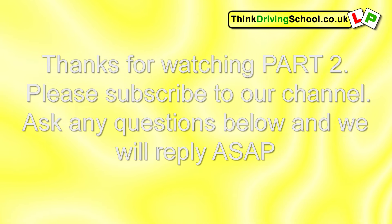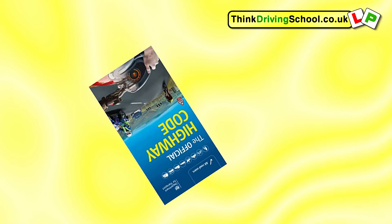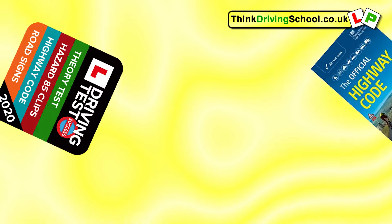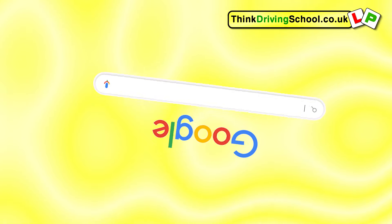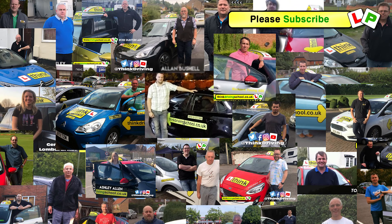Thanks for playing along. Hopefully that's helping with your revision. Don't forget to post your score below and subscribe to our channel so you get all of our latest videos as soon as they come out. Remember, there are loads of ways to revise the Highway Code — apps, Googling things you're not sure about. It's important that you understand this stuff, not just for your theory test, but for the rest of your driving life. Thanks for watching.